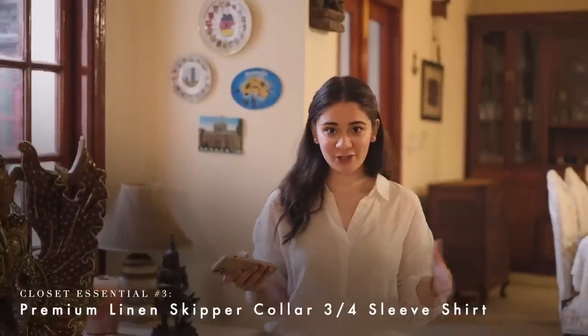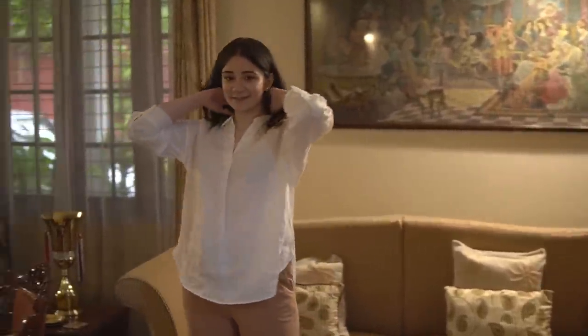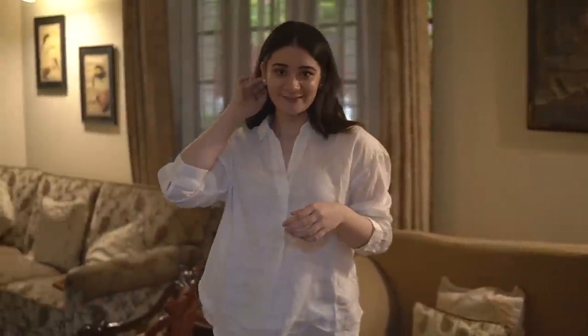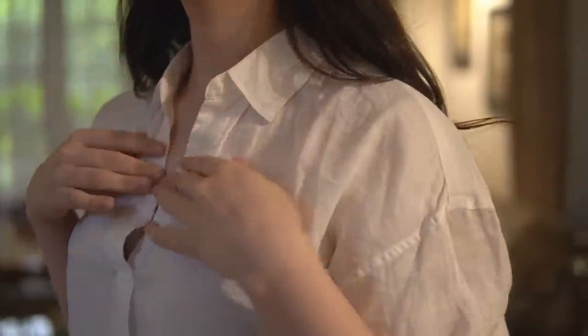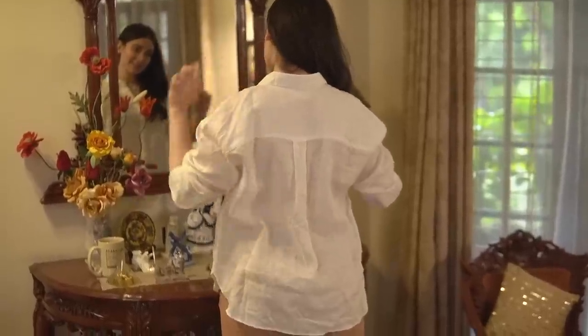Another essential item for your wardrobe is a crisp white shirt. White and a shirt are two of the most minimal items, and when put together they look so stunning. These can be styled in a variety of ways — whether you're going somewhere formal or casual, a white shirt is literally the most versatile piece you can have. This one from Uniqlo is made with premium linen and the skipper neck gives a very relaxed and cool feel. It was for 24.90 rupees but right now it's on sale for 14.90 rupees, making it a steal deal.